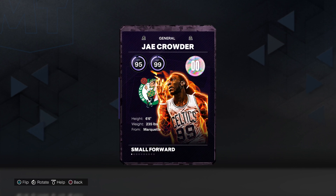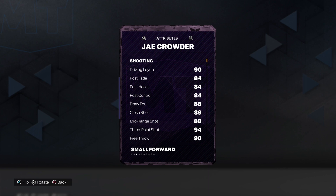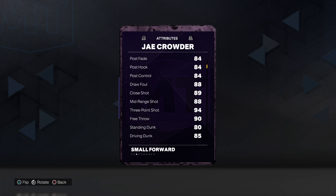95 offense, 99 defense, 6'6", 235 out of Marquette. 90 on the drive and layup, 84 on all the post stuff, 88 draw foul, 89, 88, 94 on a close mid-range and three-point shot.